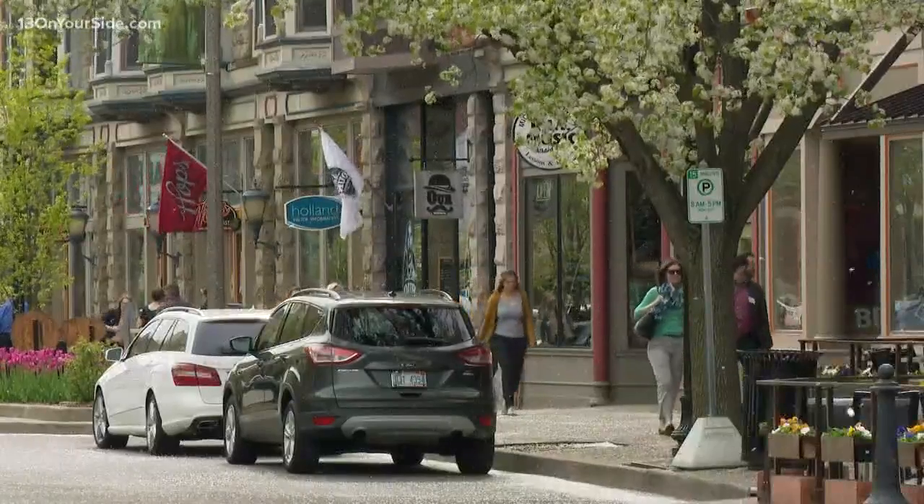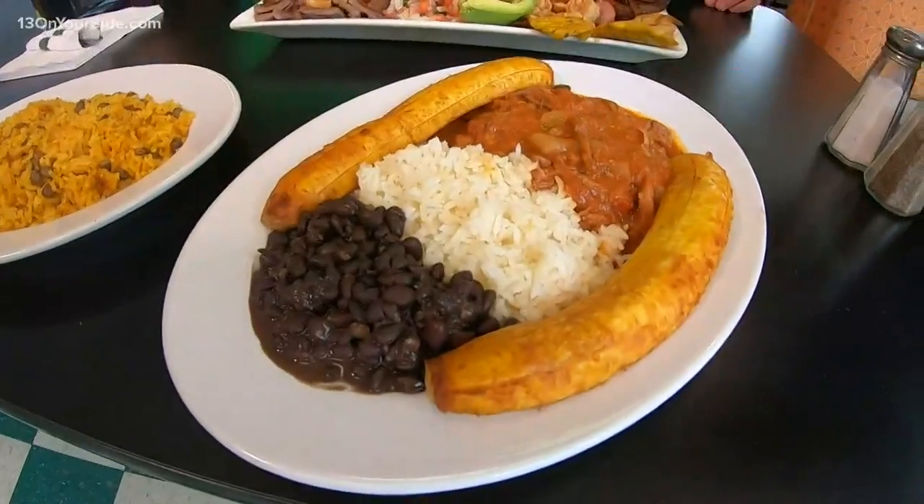There's different types — there's Puerto Rican, Cuban, Dominican, Colombian. So we wanted a place where everybody can kind of feel at home and feel that, oh, they have my type of food there.